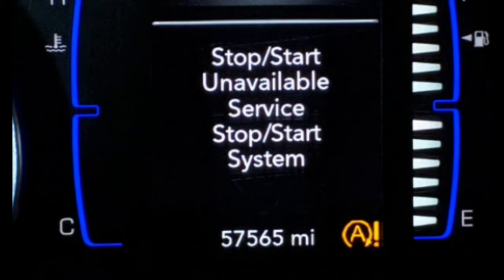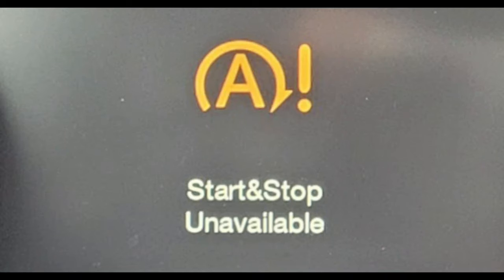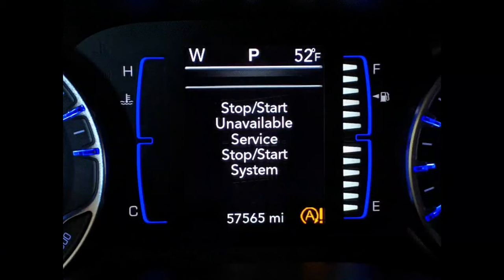Have you ever been in the middle of making a delicious meal and had to abandon it because your service stop start system warning light came on? Or worse, had to call a tow truck because your car wouldn't start? If so, you aren't alone — many people don't even know what a service stop start system is, let alone what could cause it to malfunction.